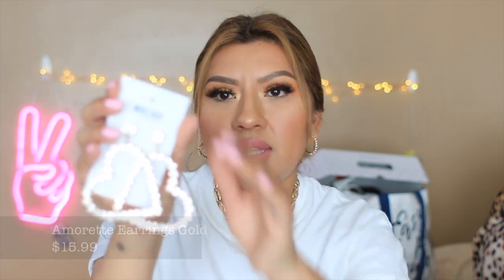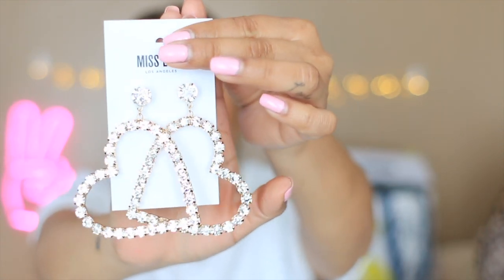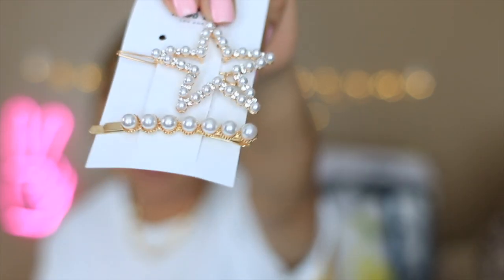Moving on to more accessories — how cute are these rhinestone earrings? They're really long and imagine them with your hair down — super cute. The other ones are these super cute star hair pins with pearls and rhinestones — absolutely adorable.